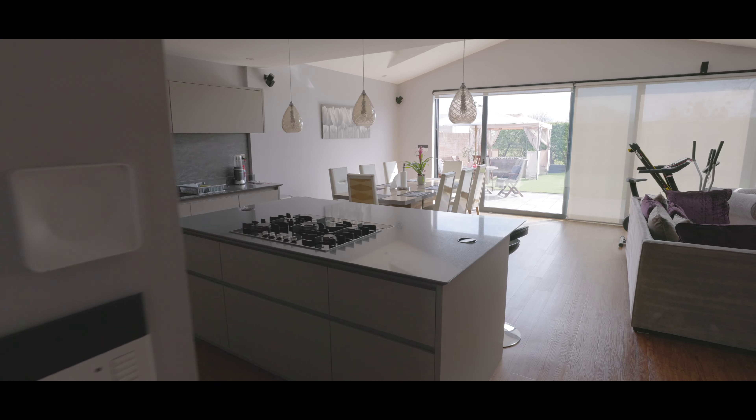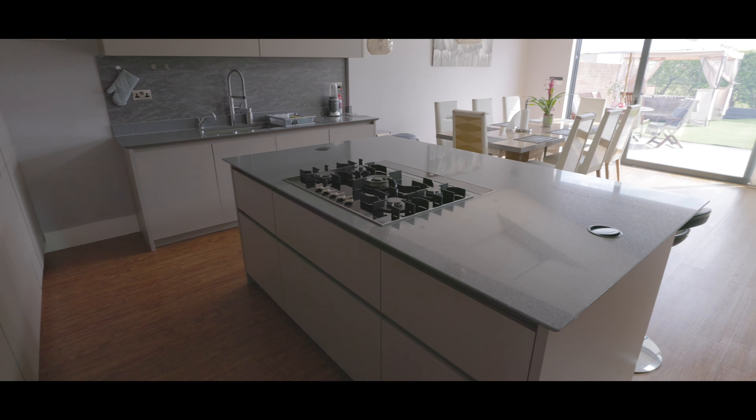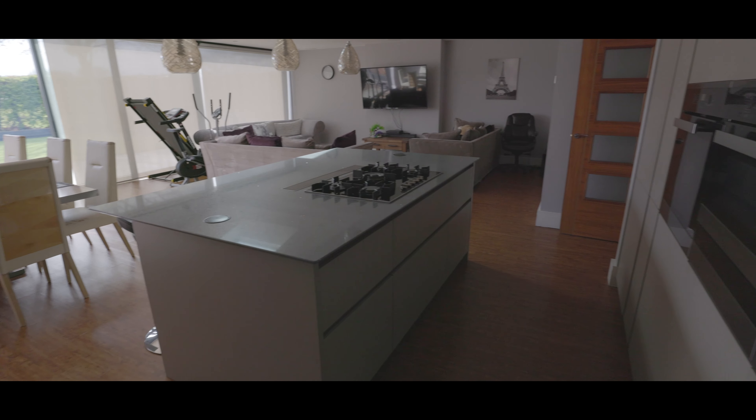The main living space features a contemporary style kitchen with plenty of space for living and dining furniture. The kitchen area features an assortment of base level units, integrated appliances, a large breakfast bar island, a stainless steel sink with mixer tap and hanging pendant lights over the kitchen.